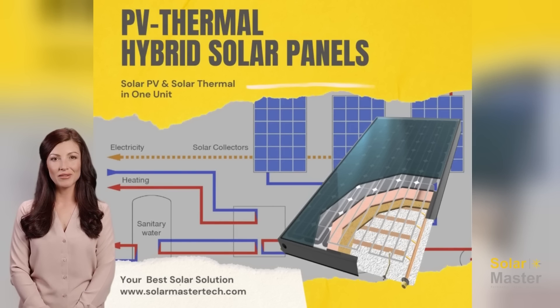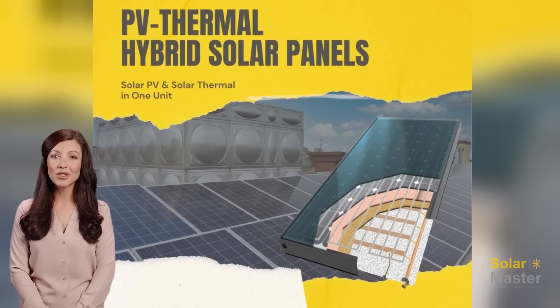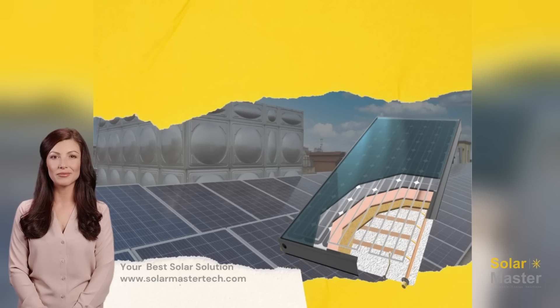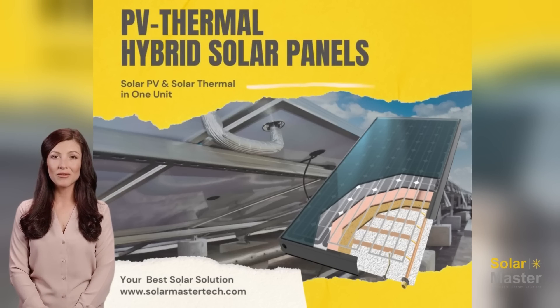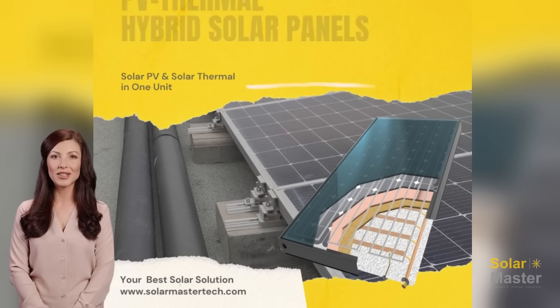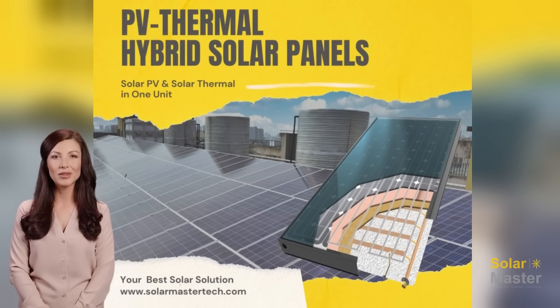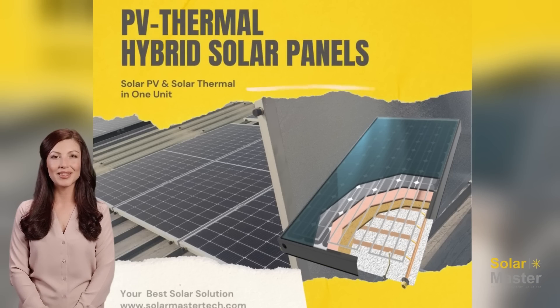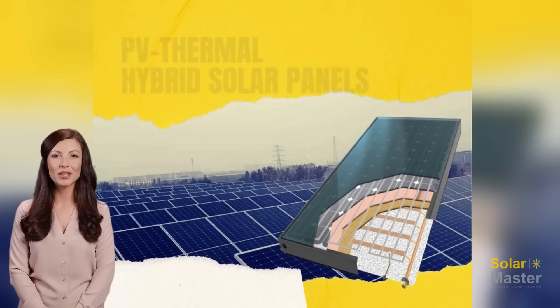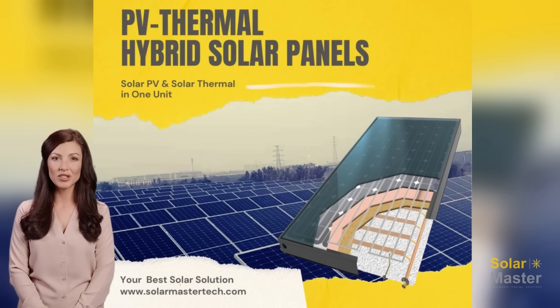and heat, making it a highly versatile and cost-effective option for homes, businesses, and industrial applications. With its year-round performance, a solar hybrid PVT panel provides consistent energy generation even in challenging weather conditions. Its ability to generate both electricity and heat simultaneously means that it offers significant cost savings and reduced environmental impact when compared to traditional solar panels.